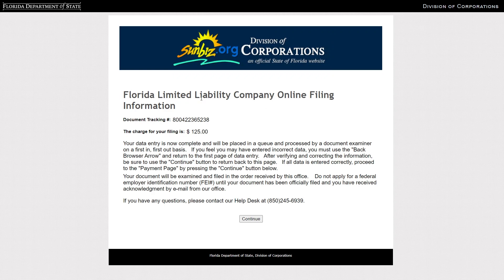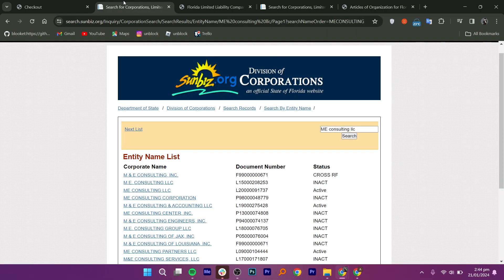Obtain an employer identification number from the IRS — this is crucial for tax purposes and banking. Open a business bank account using your EIN. Be aware of ongoing compliance requirements including annual reports and other obligations. This process is straightforward and can save you hundreds of dollars compared to hiring someone else to do it for you.